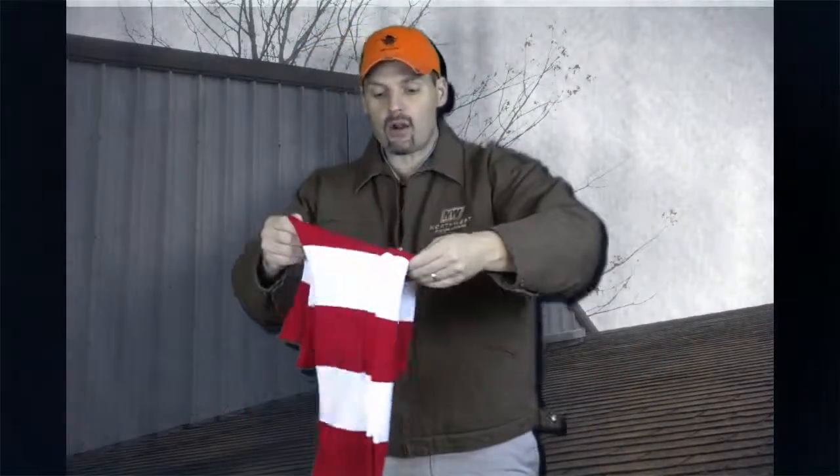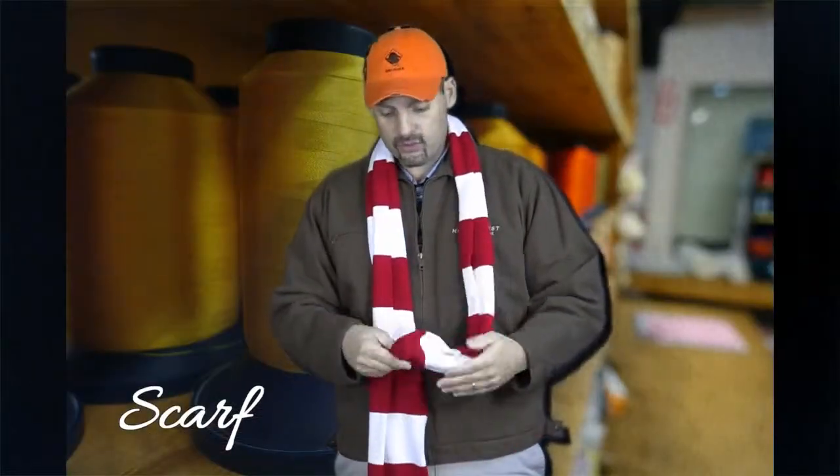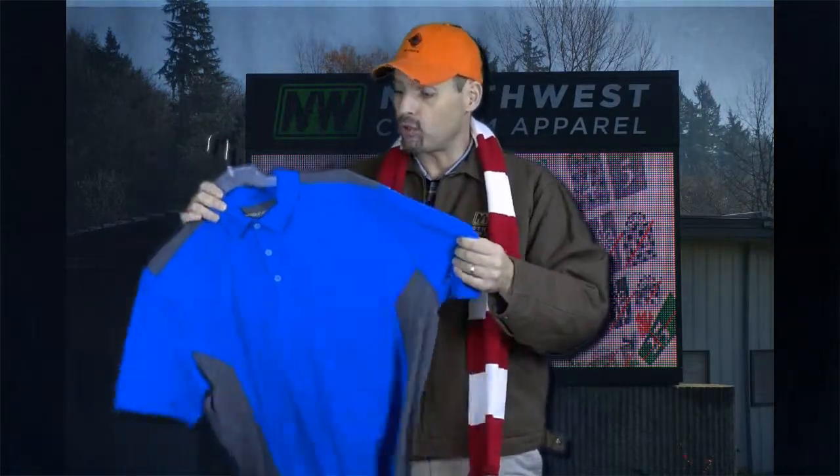This is a hot seller right now — the scarf. Believe it or not, you can get the stripes, you get the solid colors, and we can put your logo right here on the corner. We have all the popular polo shirts — this is a Nike dry-fit polo shirt, lightweight and moisture wicking.